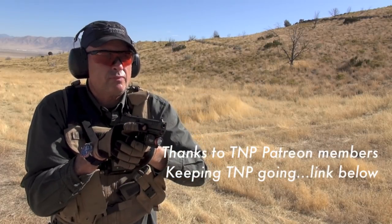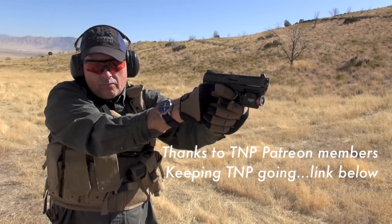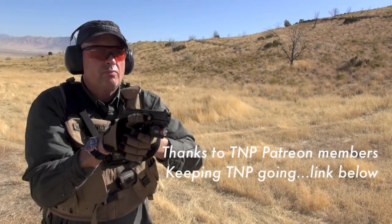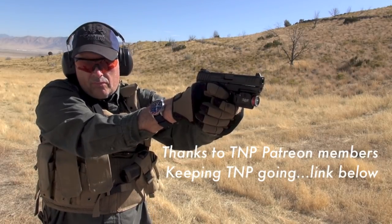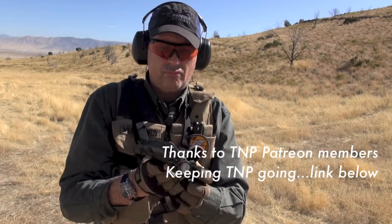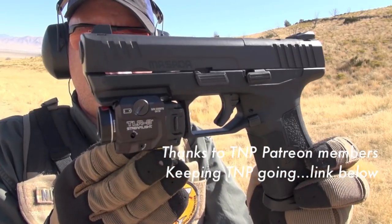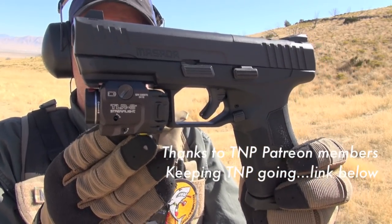I gotta wrap it up, man — it's a 34-minute GRV. Good times, though. Make sure you subscribe to Patreon and subscribe here on YouTube. Click that notification bell and the work goes on. Be happy with your Masada — it is freaking outstanding. Nothing fancy.